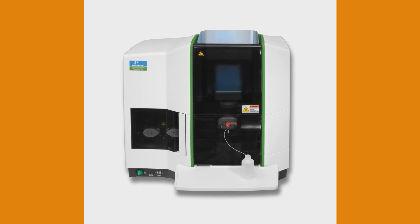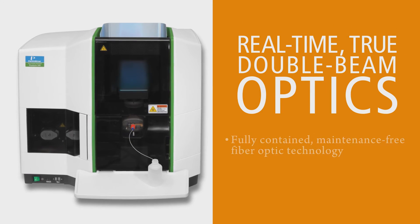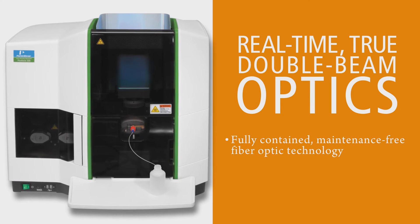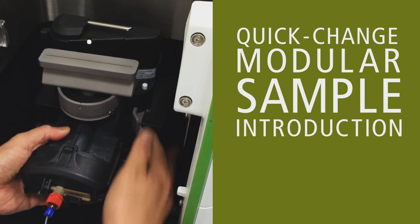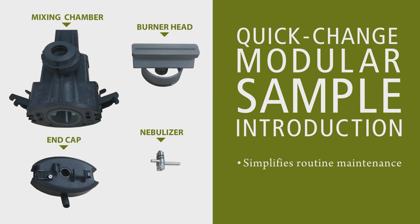Highlights of the Pinnacle 500 include real-time true double-beam optics featuring fully contained, maintenance-free fiber-optic technology that delivers the best detection limits available. A quick-change modular sample introduction system that speeds and simplifies routine maintenance and features a fully corrosion-resistant, durable design.